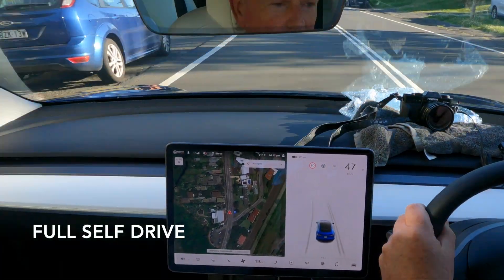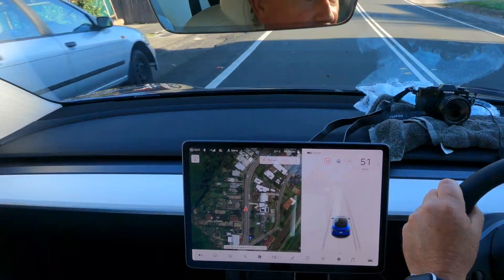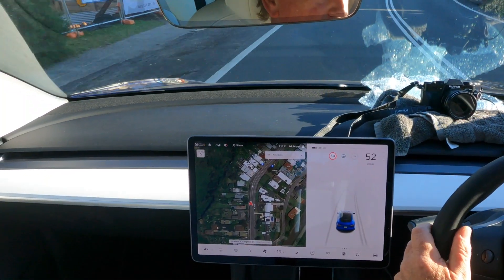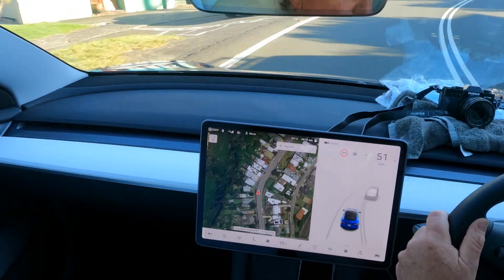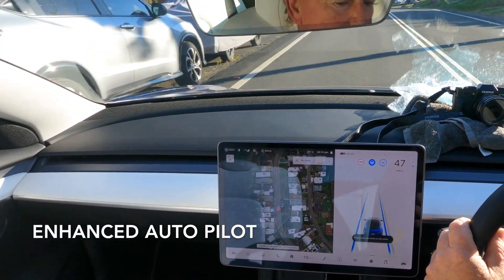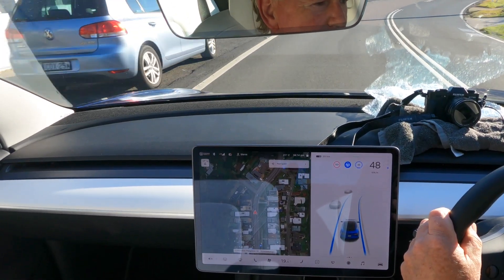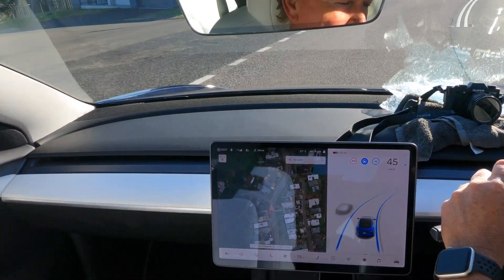My Tesla Model Y is equipped with the full self-drive software from Tesla. Sadly, this is still not yet activated in Australia, which is frustrating after a three-year wait. I do have Enhanced Autopilot, however, and this has gone through a number of iterations and is marginally better than when I first got it.